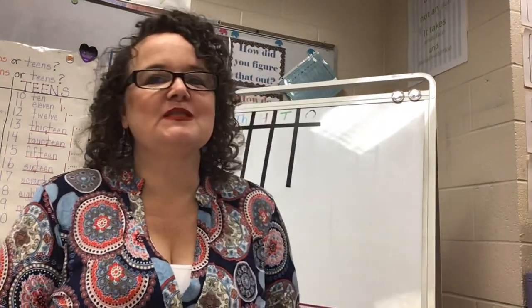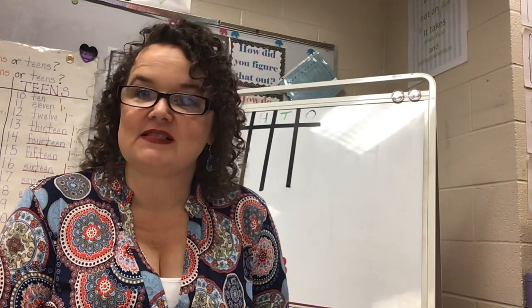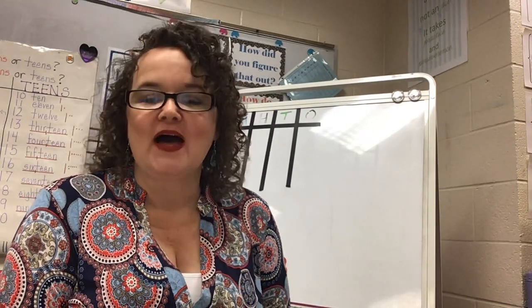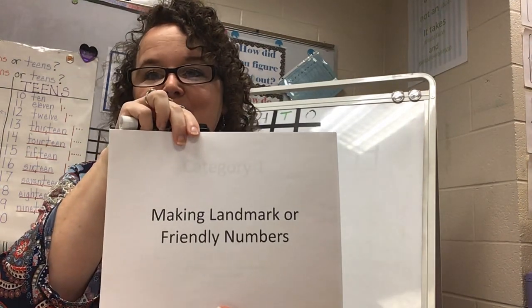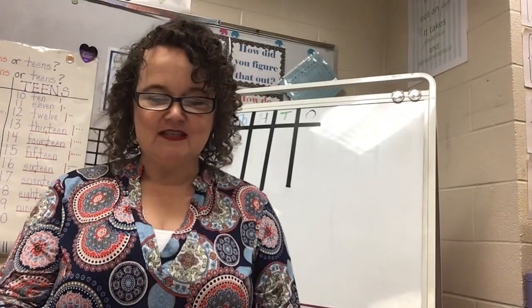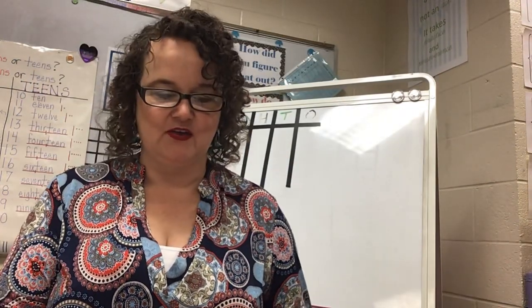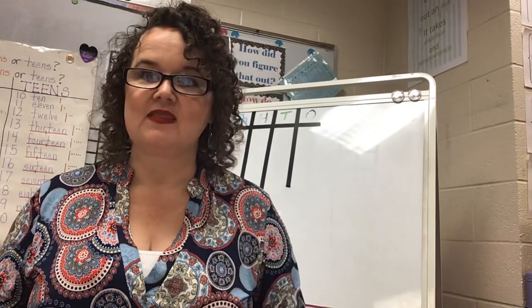Hello everybody, this is Miss Morrow at College Street Elementary. I'm here to talk to second graders today about making landmark or friendly numbers. The last time we did a number talk together we were talking about how we could show our work on a number line, so we're going to continue with thinking in that strategy.